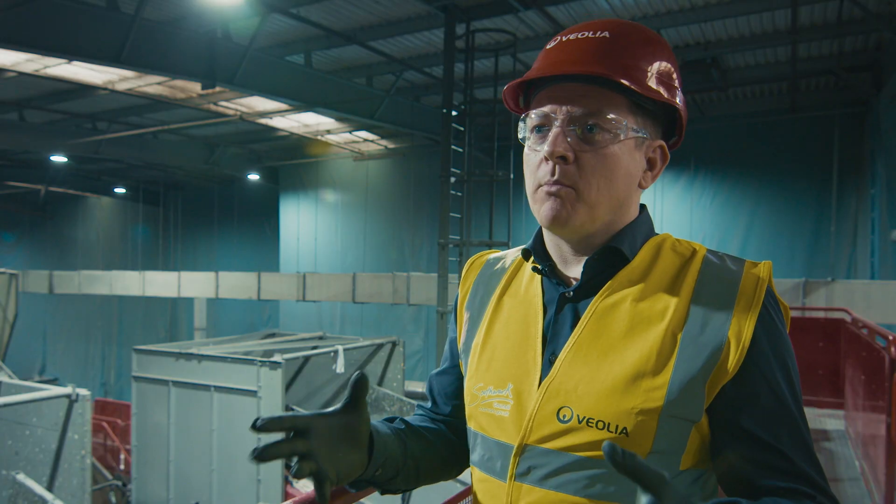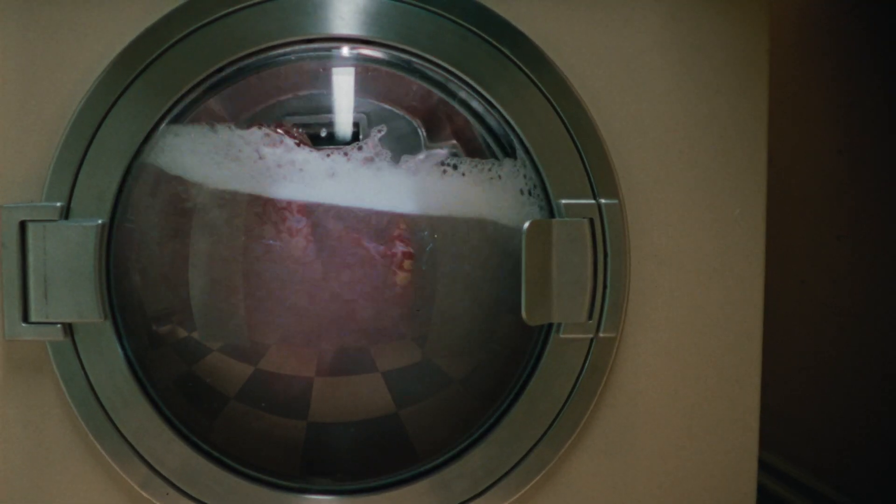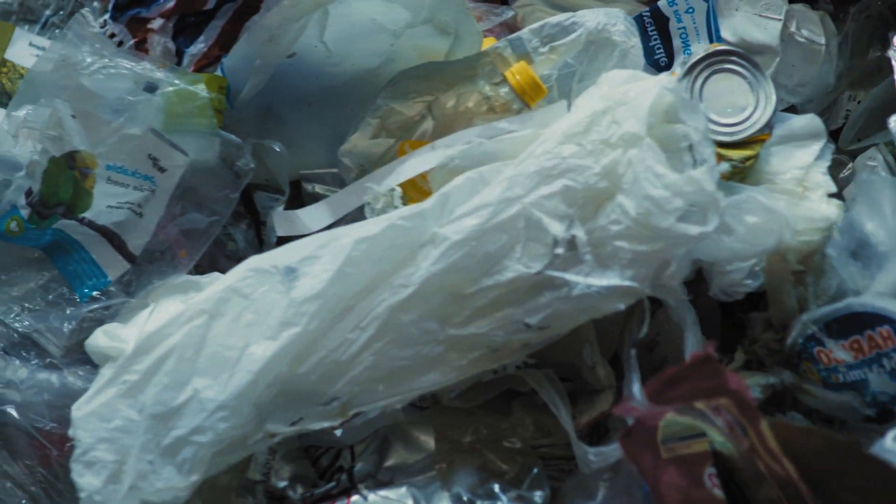One of the myths is about how much you need to clean materials. You don't need to put them in the washing machine, you don't need to use loads of soap and water — but you do need to make sure there's no food, no milk, no residues on the plastic, so that it doesn't contaminate the paper.